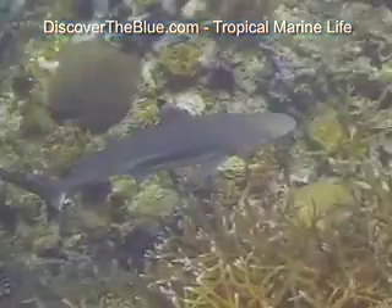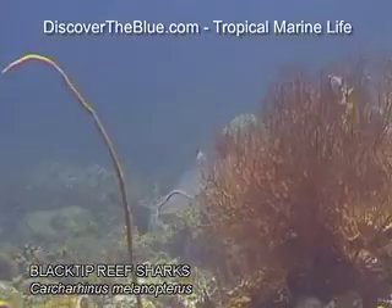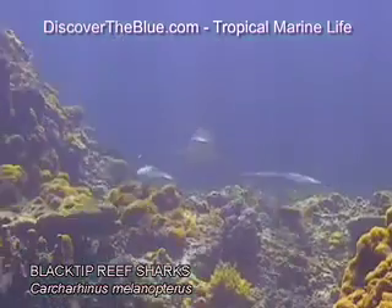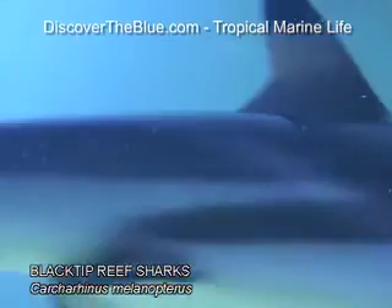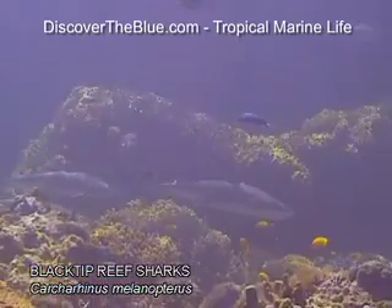Black-tipped reef sharks, a very active, fast-swimming species, are not quite as common. Their black marks are visible at the end of nearly all their fins. As they grow older, the markings tend to fade. Sticking to the shallows, they usually don't dive deeper than 30 meters. Their average size is 1.5 meters.